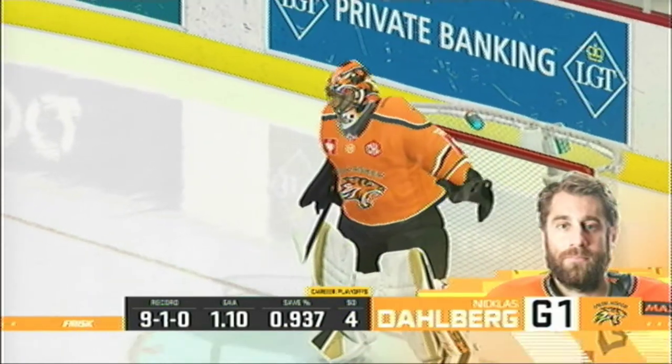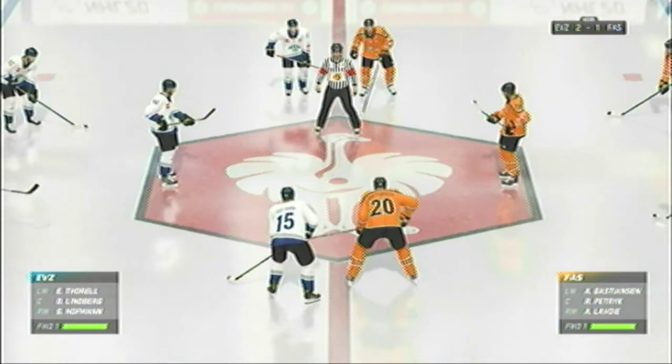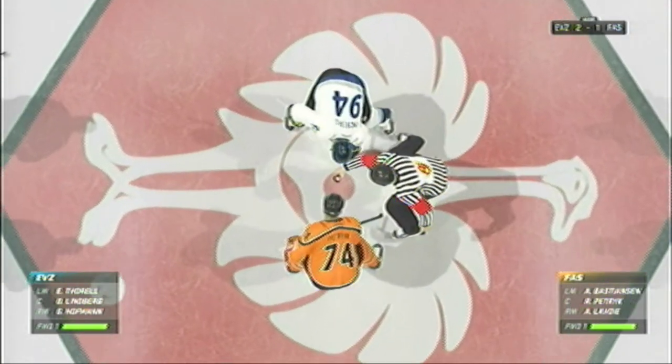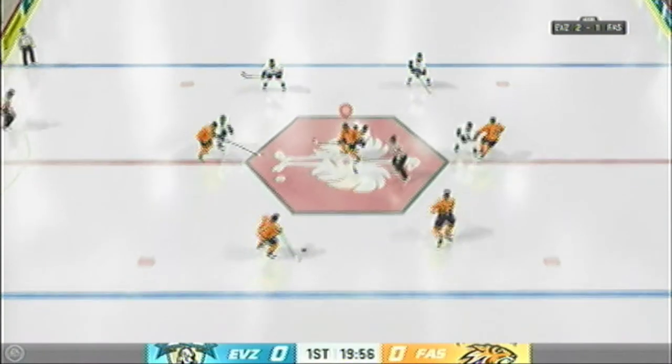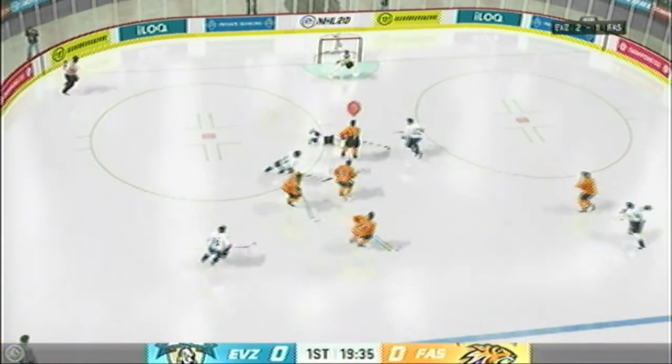We'll be right back. We'll climb right back in it. I love it. Both teams lined up in the middle. We are ready to get things underway. Well, the hype for this one has been off the hook. Puck is dropped. Let's see if this one actually lives up to it.